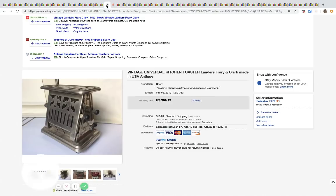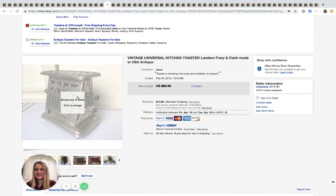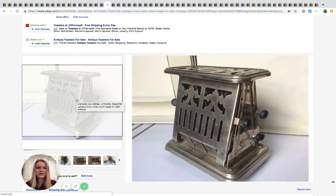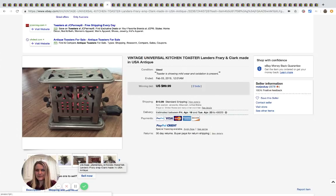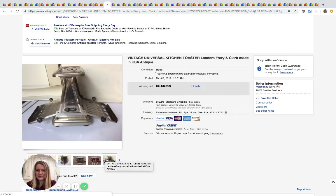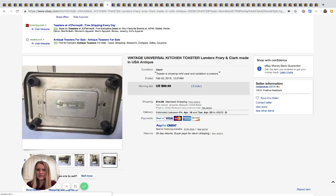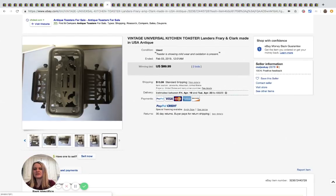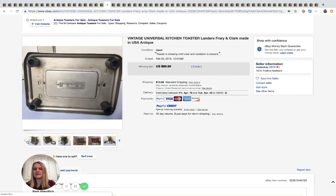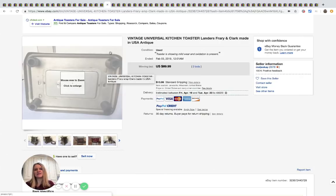The next item is this vintage Universal kitchen toaster — it's antique. I'm trying to figure out how it even works and where the toast goes in. It's a very old toaster, and it appears to still work — one picture shows it lit up. Sold for $69.99 with two bids.